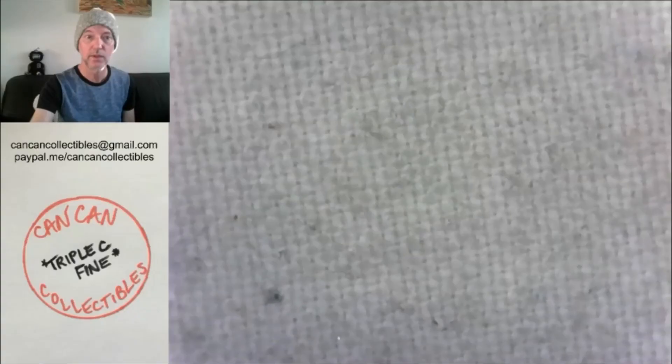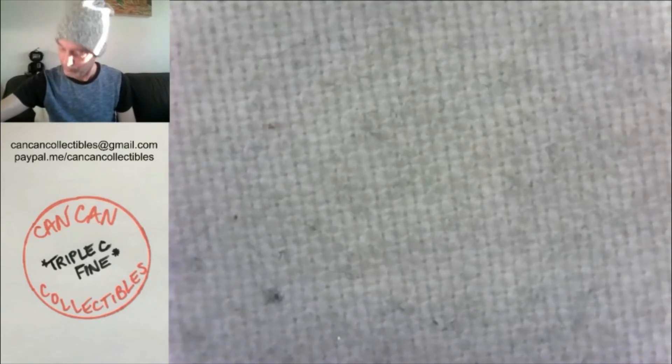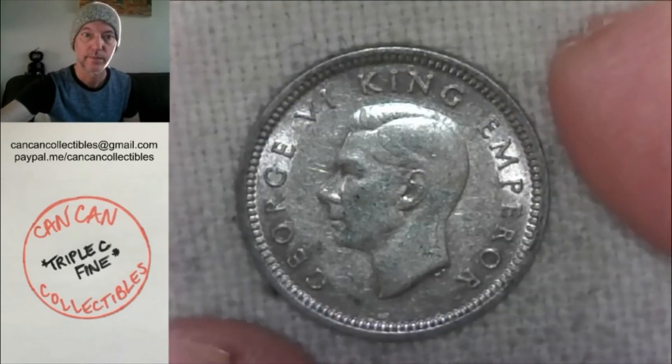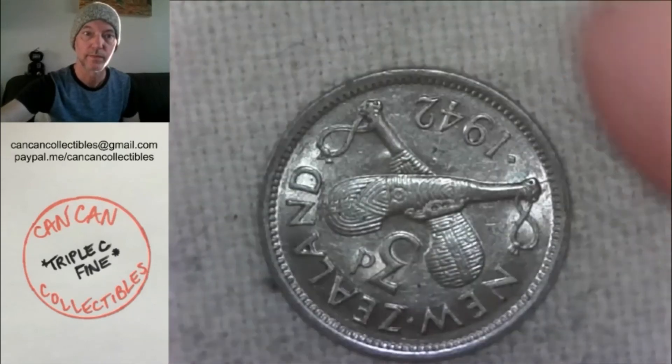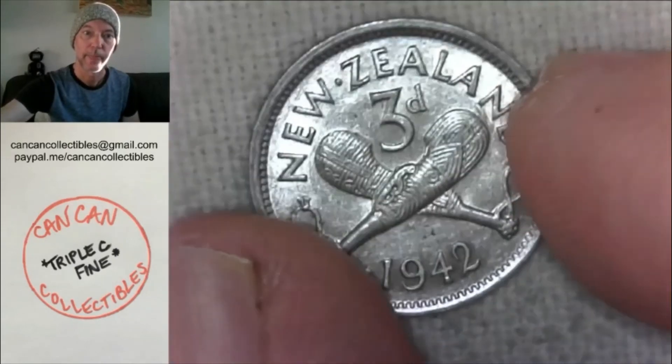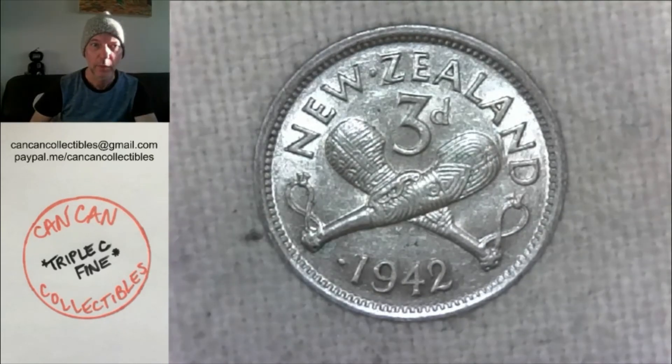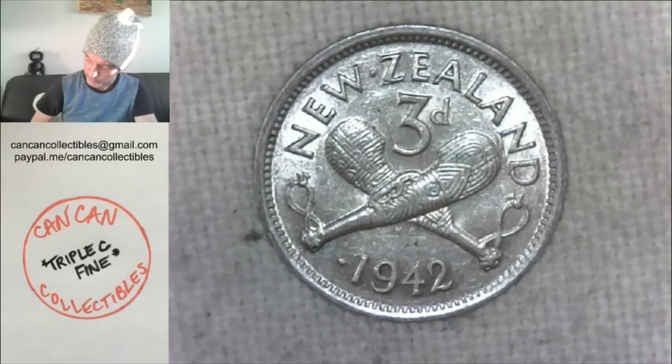Lot 13 — going back to coins — 1942 50% silver New Zealand 3 pence. Nice looking coin, 1942, 50% silver, New Zealand 3 pence.